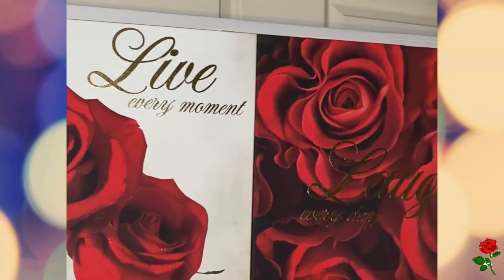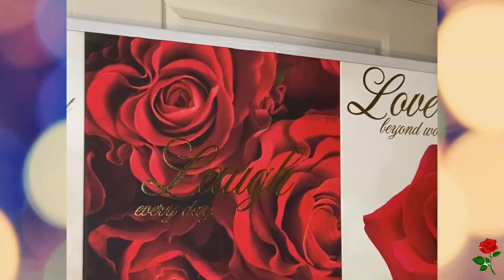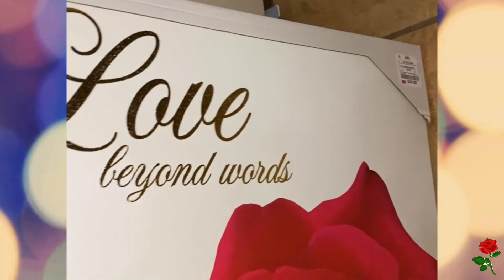Another thing I picked up at DD's is this three-piece wall art. I have a Las Vegas three-piece wall art with frames I bought about two years ago at DD's for about $14.99. This new one is similar — on canvas, three-piece — and those were $24.99. I absolutely love it; it's a little bigger than my current frames. It reads: 'Live every moment, laugh every day, love beyond words.' I love it.